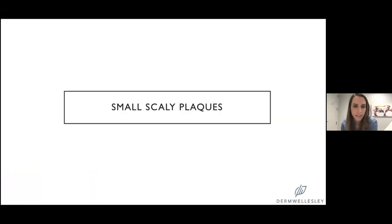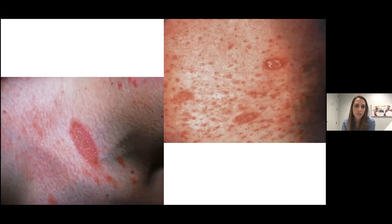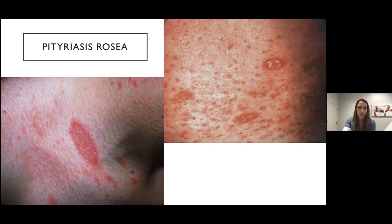Now we'll go into small scaly plaques. Here we have small oval-shaped plaques — the main thing to note is that they are very oval shaped and they tend to follow the skin demarcation lines. In med school we learned it's a Christmas tree pattern, but really they should all be oriented in a similar direction. This is pityriasis rosea. You often get that larger herald patch, but for me the best tip off to this diagnosis — even more than the herald patch — is the oval shape.